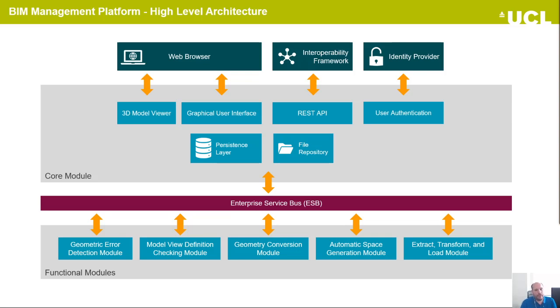Here we can see the high-level architecture of the BIM management platform. The platform has two different types of components: the core module and the functional modules. Between them, we have the enterprise service bus — we use the message broker of the enterprise service bus for asynchronous communication between the functional modules and the core module. The modules are deployed in cloud infrastructure as standalone services following the service-oriented architecture design pattern. The functional modules consist of the geometrical detection module, the model view definition checking module, the geometry conversion module, the automatic space generation module, and the extract, transform and load module.